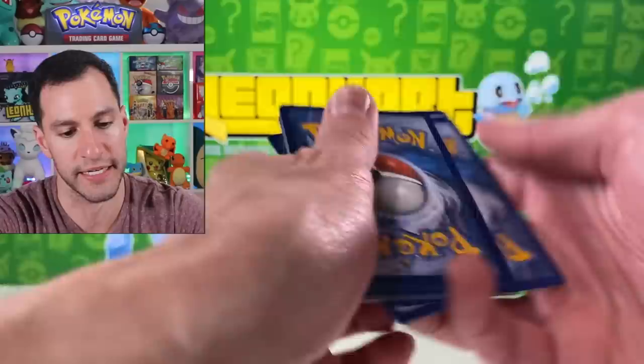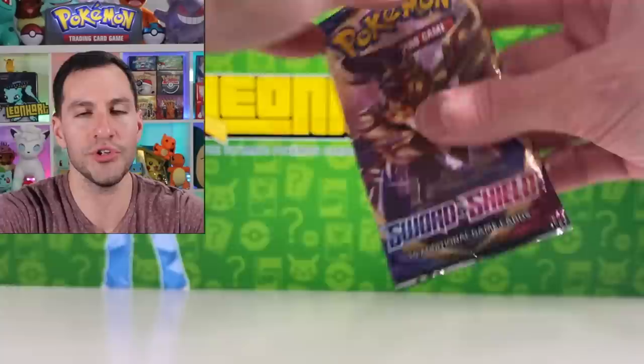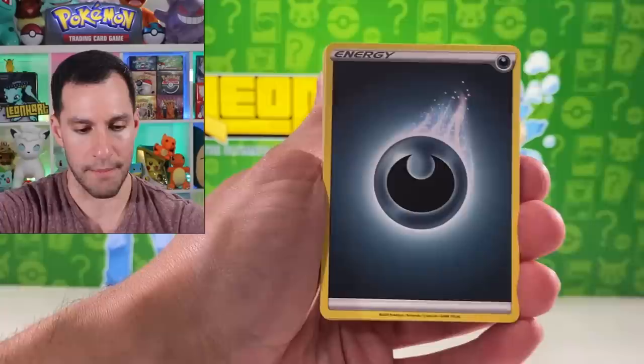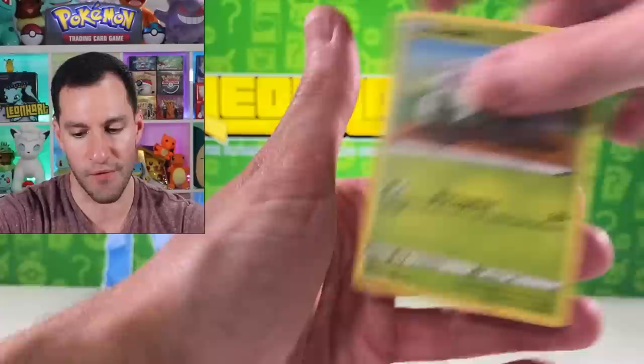I'm going to get into another Elite Trainer Box after this — it's calling our names, Heart Squad. Raboot, Sobble, Scorbunny, Silicobra, Yamper, hashtag Grooky Gang, Rotom, and a Cloyster. These three-pack blister packs — how come y'all message me like 'look what I just got from a three-pack blister pack' and then you pull Zacian gold card, two of them — and I'm like, what are you talking about? Hitmonlee, Jigglypuff, Silicobra, Vulpix, Munna, Roselia, and Kevin Durant.